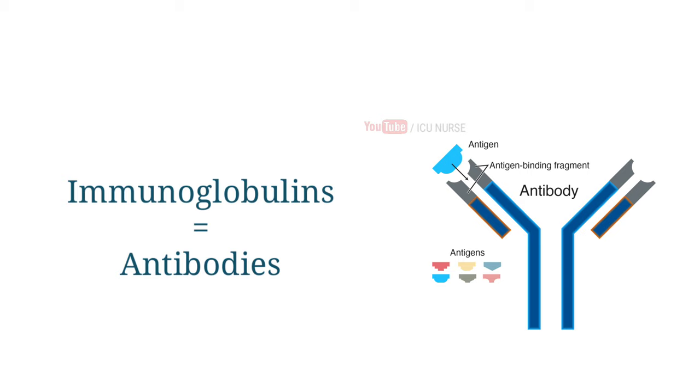Immunoglobulins, also known as antibodies, are glycoprotein molecules produced by plasma cells, i.e., white blood cells. They act as a critical part of the immune response by specifically recognizing and binding to particular antigens such as bacteria or viruses, and aiding in their destruction.